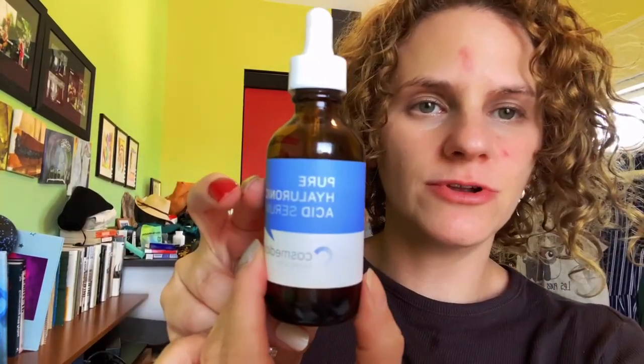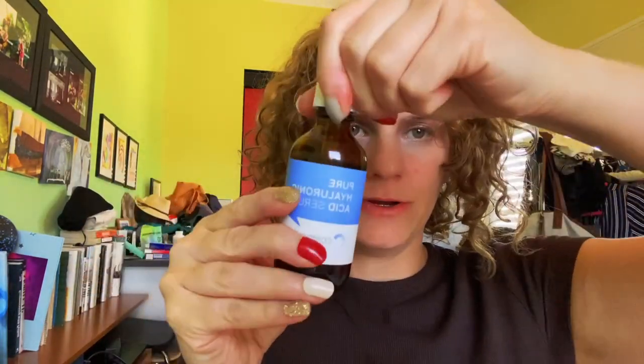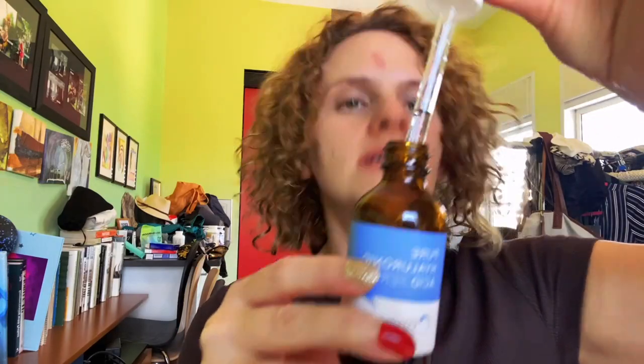I have here Pure Uluronic Acid Serum by Cosmetica, and it comes in this glass bottle with a pipette that you can apply really easily on your skin. It's a great way to incorporate Uluronic Acid in the evening or daytime.